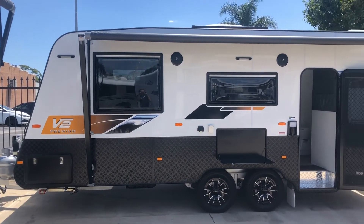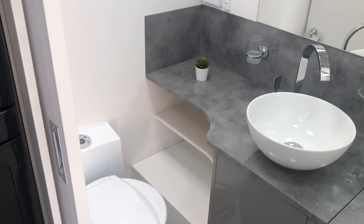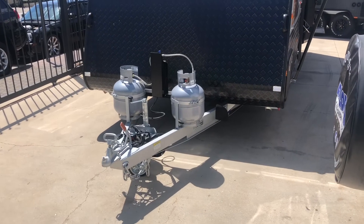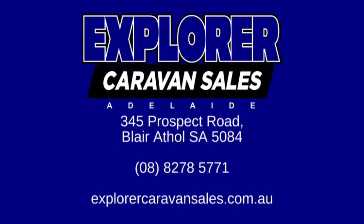Each package is available on its own or you can get all three as a group, and is available as an upgrade to all Viscount models. Viscount Caravans are exclusive in South Australia to Explorer Caravan Sales Adelaide. Check out our website explorercaravansales.com.au and give us a ring on 8278 5771, or you can pop in and say hi at 345 Prospect Road, Blair Athol.